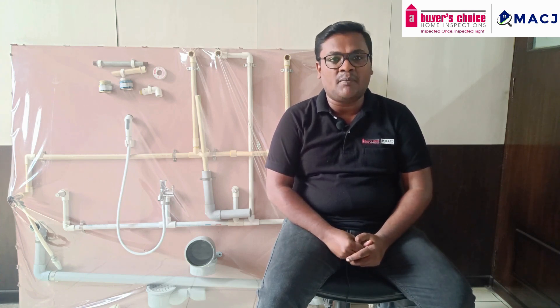Hello everyone, I am Zeeshan from MacJay, a Buyer's Choice Home Inspection. We are India's leading home and property inspection company. We do health and safety inspections of all types of properties. We are also an expert in thermography, which is identification of the source or root cause of any hidden dampness, water leakage, and seepage issues in a property using thermal imaging technology.